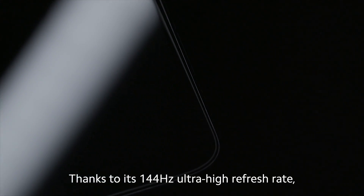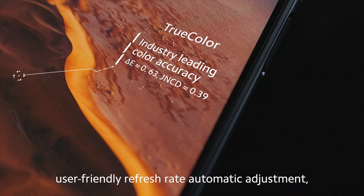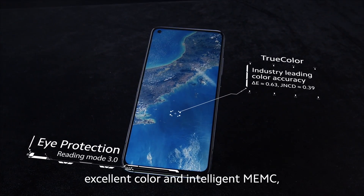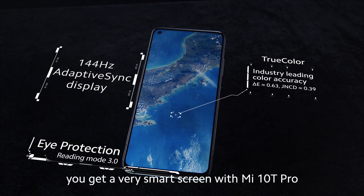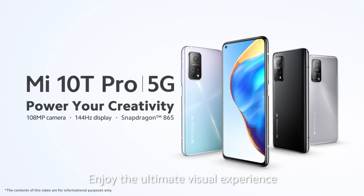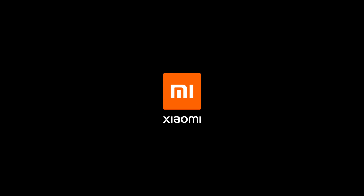Thanks to its 144Hz ultra-high refresh rate, user-friendly refresh rate automatic adjustment, excellent color, and intelligent MEMC, you get a very smart screen with Mi 10T Pro. Enjoy the ultimate visual experience with Mi 10T Pro. Xiaomi.